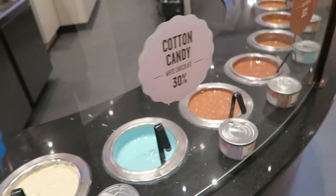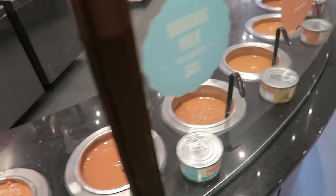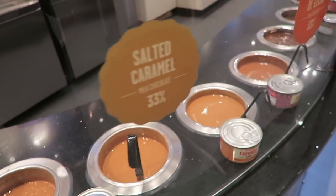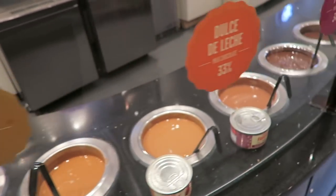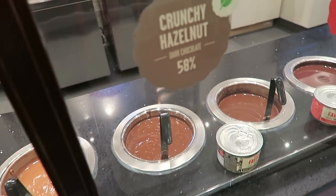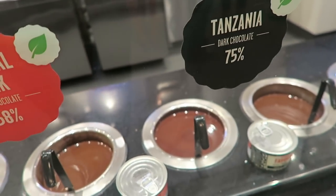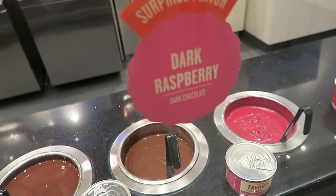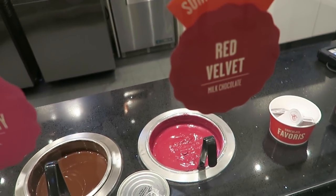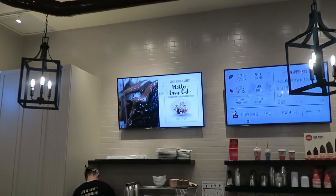If you're not sure what you want to get, they'll let you try a sample. There are so many different kinds and they change different flavors every once in a while — definitely amazing. Red velvet is a good one. Cookies and cream and red velvet are so good. And brand new to the menu is the molten lava cake — that looks so good.